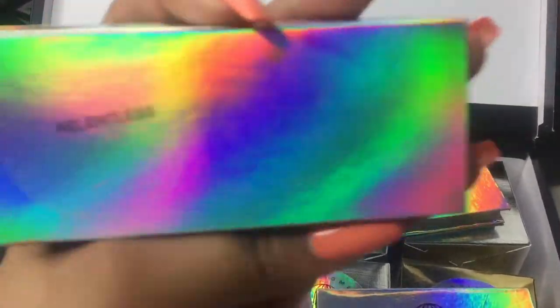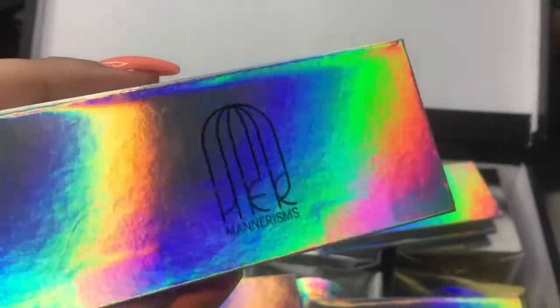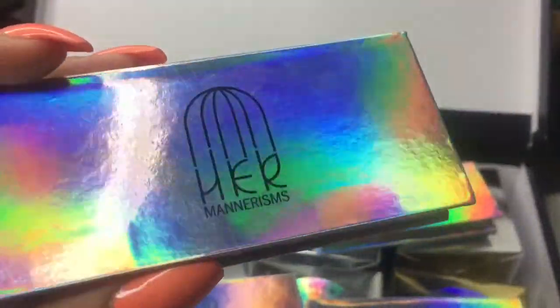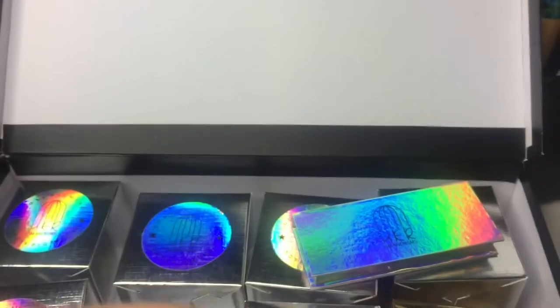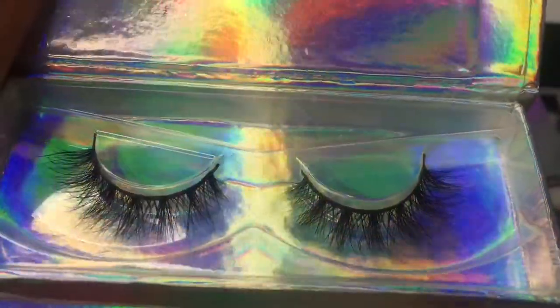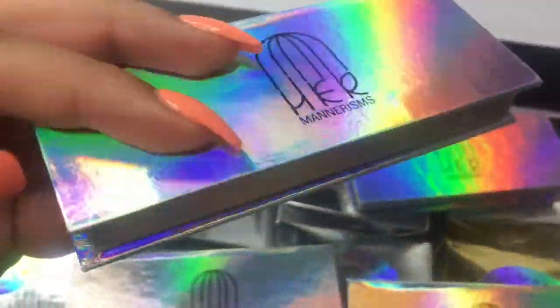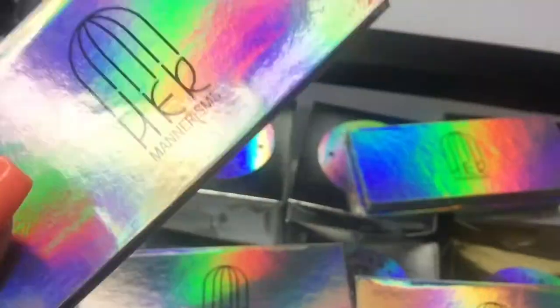I picked out this one — Relentless. The packaging, y'all, come on. That's the logo and the boxes are so nice. This is hard with one hand but look at those. Those are beautiful.